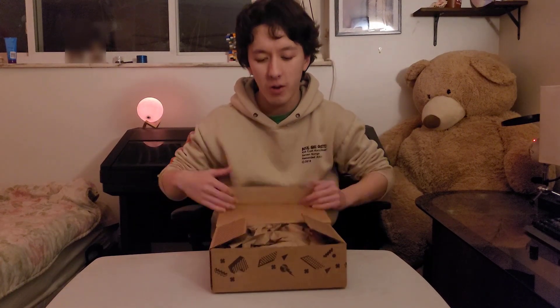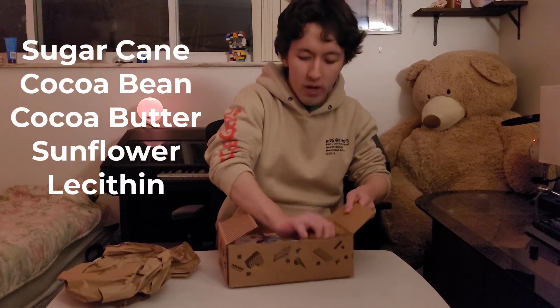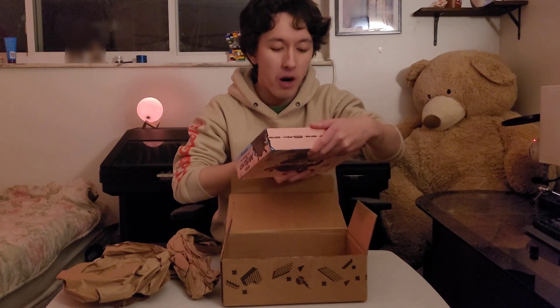As you guys may know, the Mr. Beast chocolate bars only have four primary ingredients. As crazy as that is, here we got the packaging. It's kind of nicely packaged. Let's check out the sugar contents: 14, 13, 13 — so 14 grams of sugar per bar.